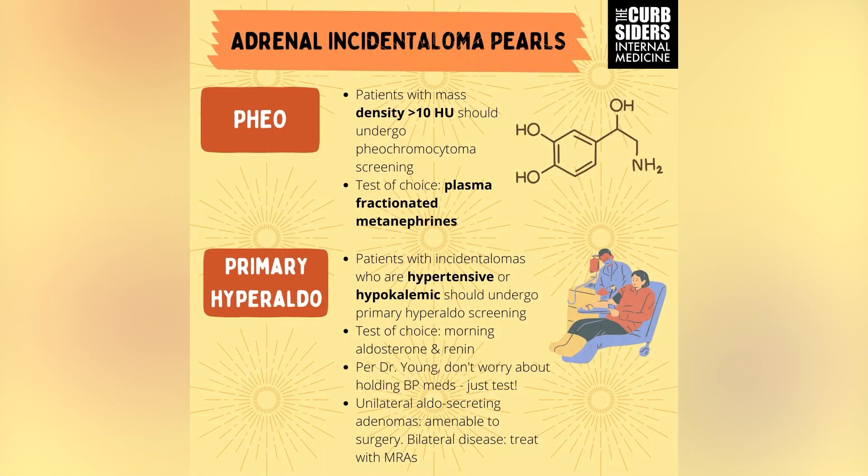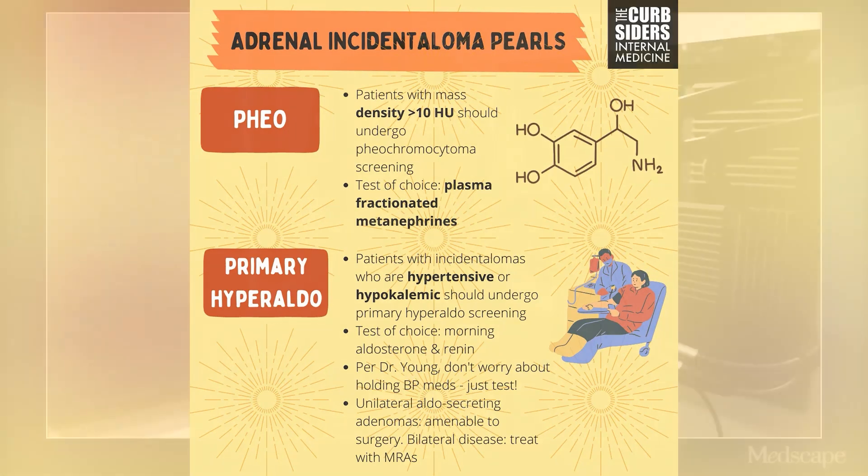The testing has to be two days because you check the cortisol after the dexamethasone on the second day. For primary aldosteronism — which Dr. Young thinks all hypertensive patients should be tested for at least once because it's so common and underdiagnosed — he recommends checking an early morning aldosterone and renin. If the renin is suppressed and aldosterone is at least 10 or above, you should think about primary aldosteronism.